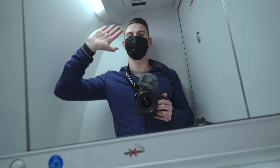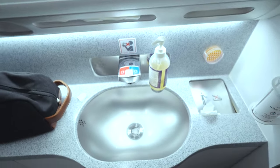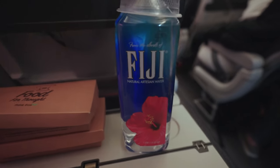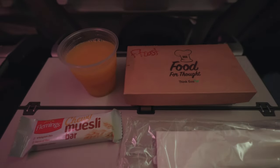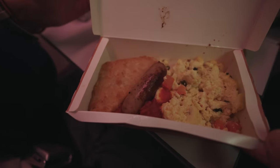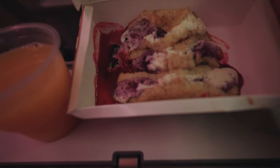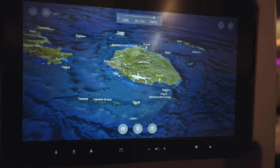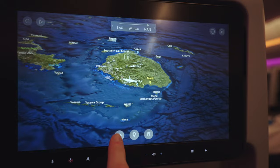The bathroom was clean and everything you would expect out of an economy bathroom. Shortly after dinner the lights were dimmed and it was time for bed. We were awoken six hours later by another meal service — this time breakfast. The two options were an omelette with sausage and hash browns, and a vegetarian option of stuffed French toast which was absolutely delicious. Breakfast was followed by a chocolate muesli granola bar for dessert. Shortly after breakfast we were nearing Nandi and beginning our final descent into the beautiful Fijian morning.